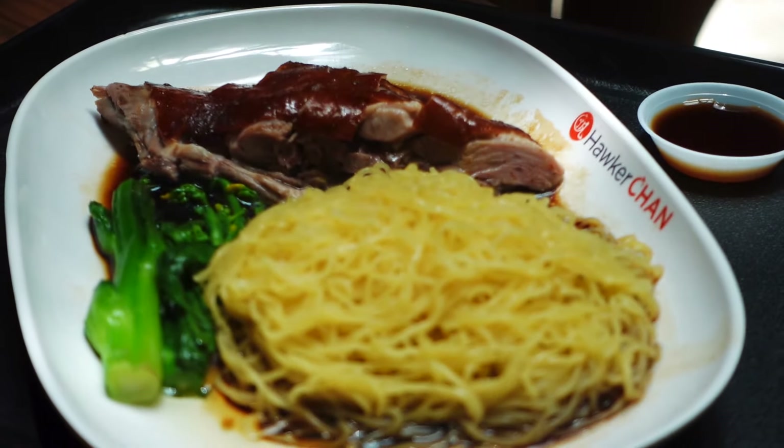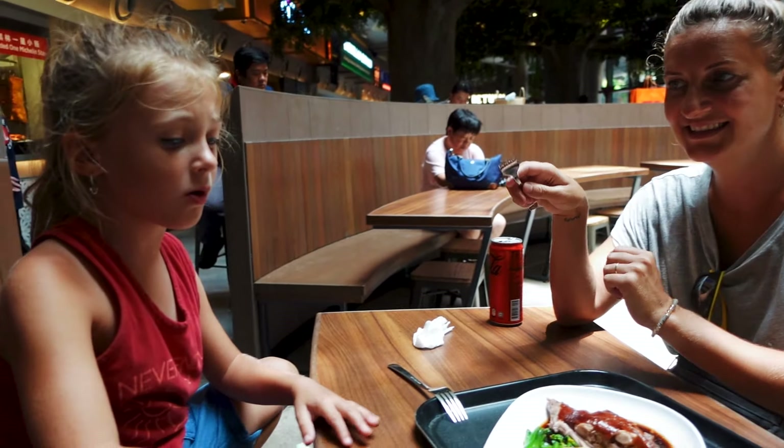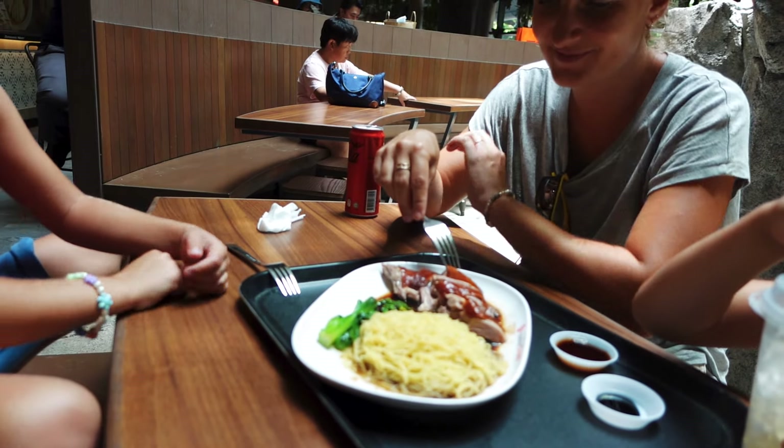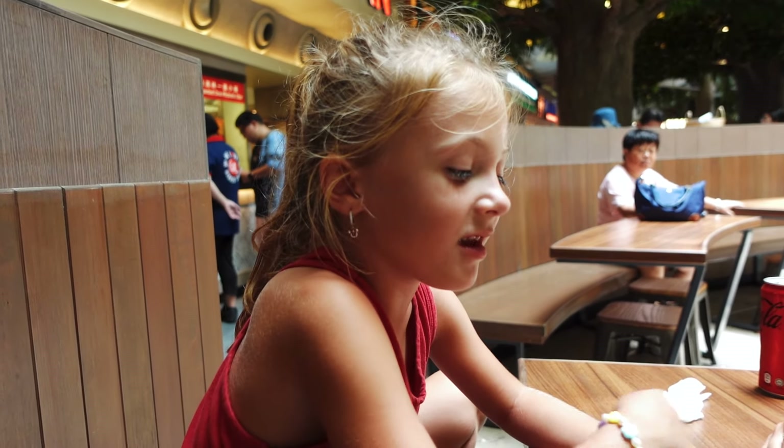I'm so glad to be back in Asia. It looks super hot. Nicole's gonna go first. Let's let it cool off first, and then we'll all try it. I'm going to first try the duck and then the noodles.